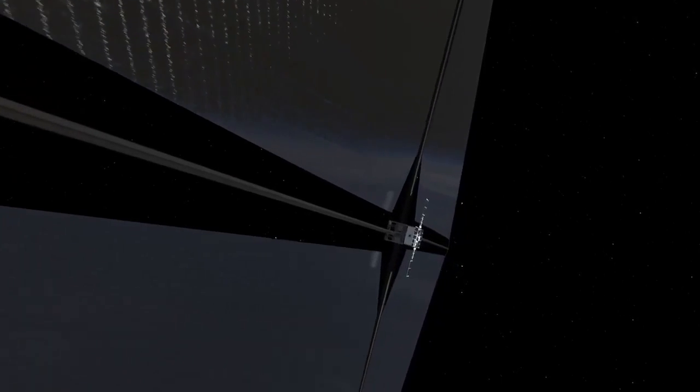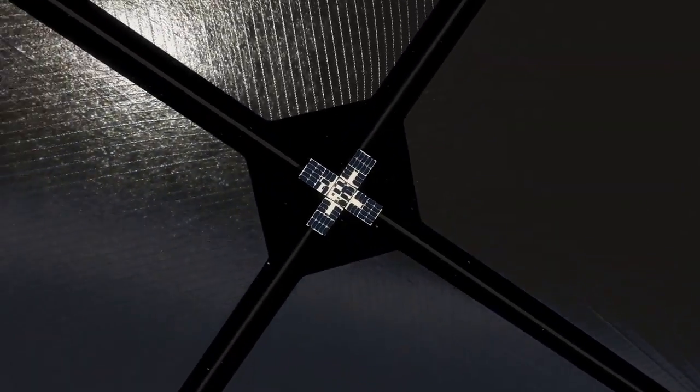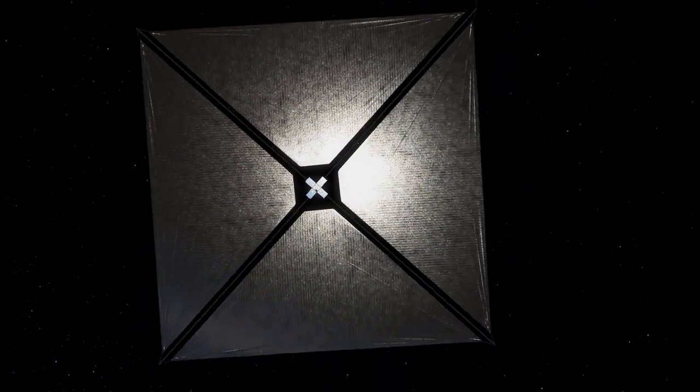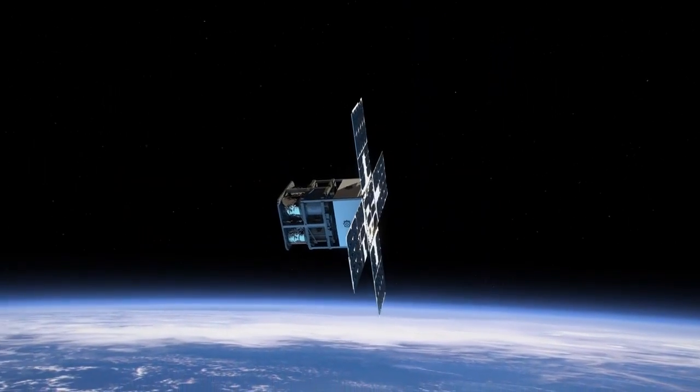This eliminates the need for rocket propellant and makes it possible for spacecraft to travel indefinitely. The sail is stored inside a spacecraft about the size of a microwave oven.